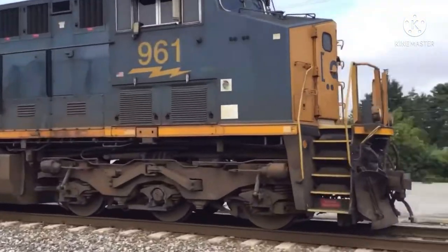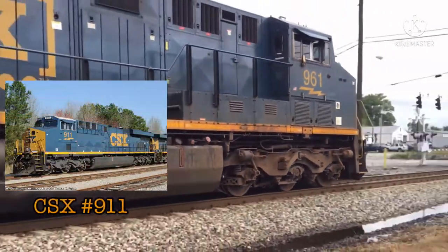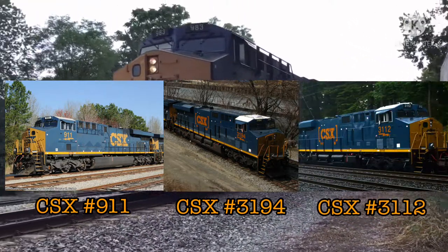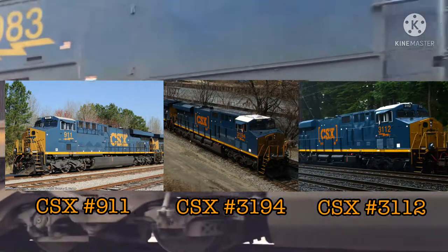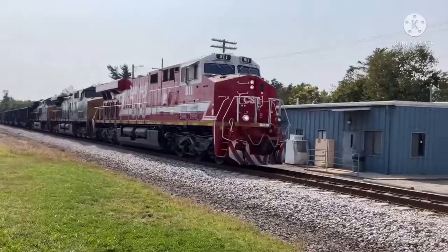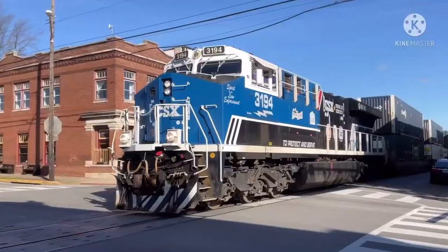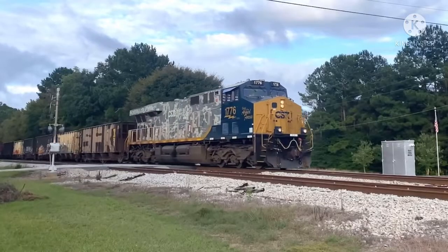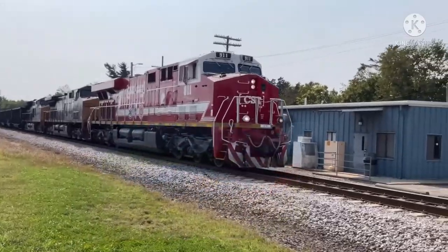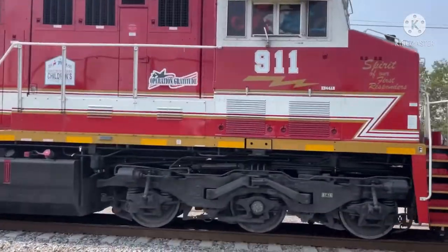Three of CSX's ES44 ACs — numbers CSX 911, CSX 3194, and CSX 3112 — were repainted into a trio of commemorative spirit units for CSX employees. Respectively the Spirit of Our First Responders, Spirit of Our Law Enforcement, and Spirit of Our Armed Forces, these units were repainted in 2019 to honor CSX employees and their families who have served in these respective services.